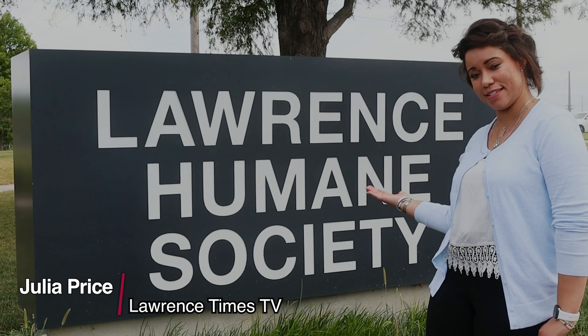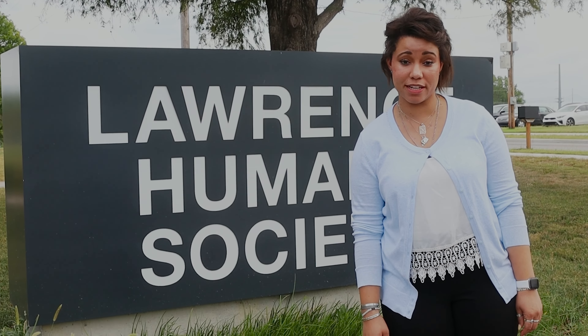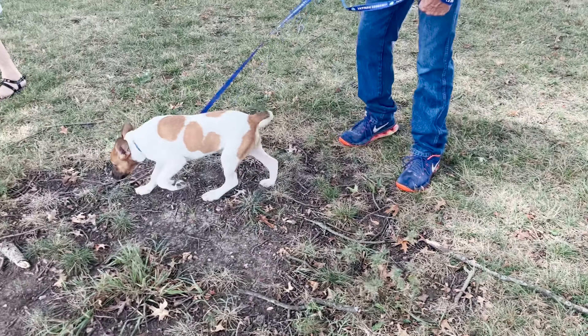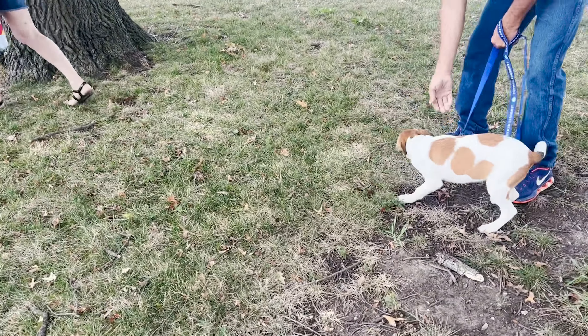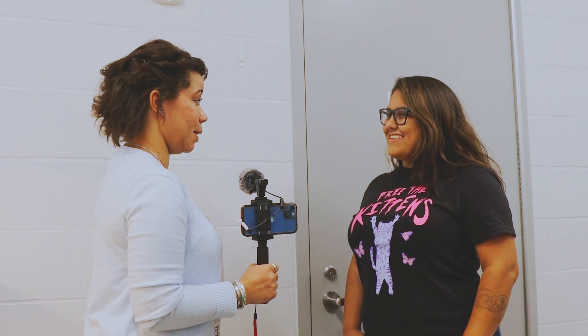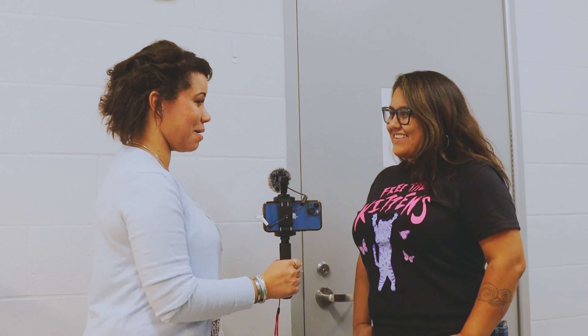Hello, I'm Julia Price here with the Lawrence Times TV at the Lawrence Humane Society. Today we have the Clear the Shelter day where all animals have to go. I'm here with Alina who is the development director of our Lawrence local shelter. Why don't you tell me a little bit about the Clear the Shelter happening today?